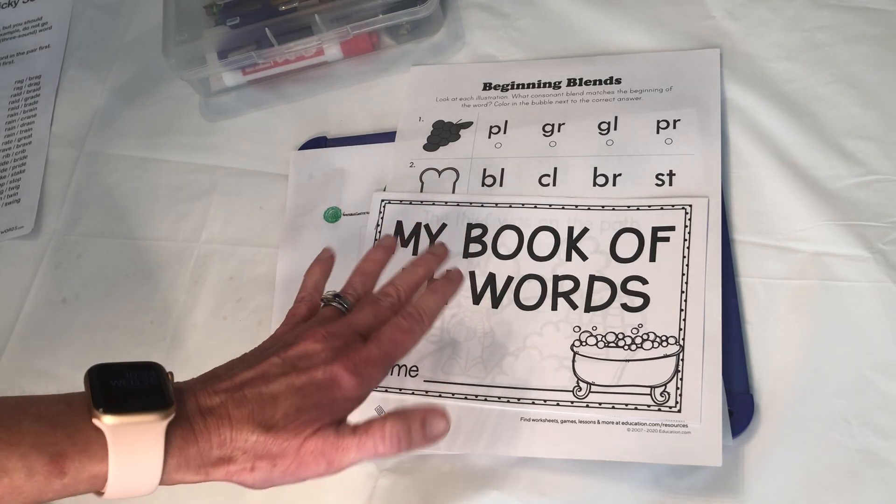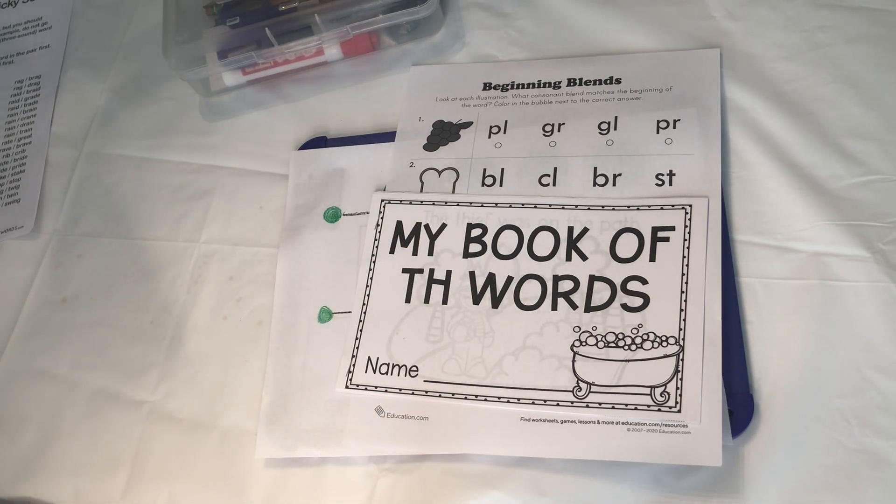Good morning, boys and girls. It's Ms. Laura. It's time for a little language arts this morning on Thursday. These are the things you're going to need in the first lesson. I'm going to break them up into two, so you can have a break between the two lessons.